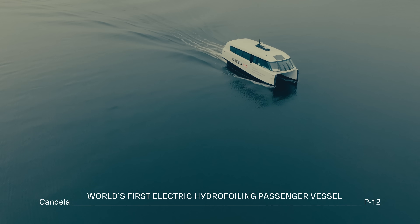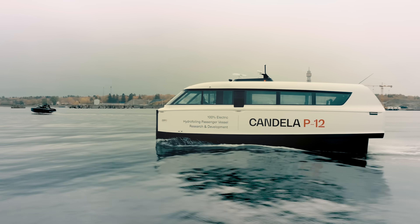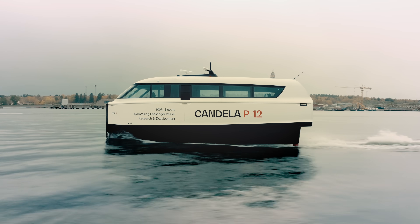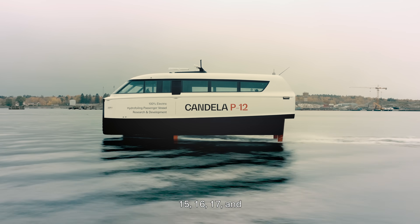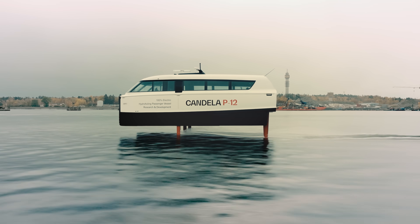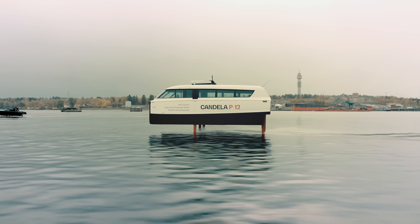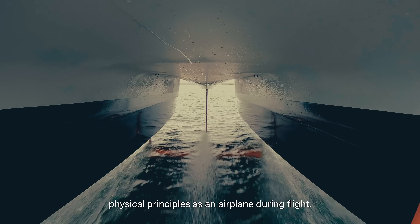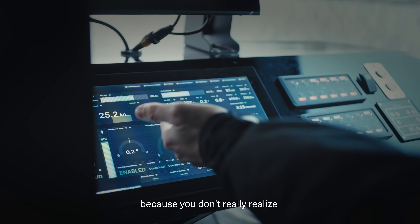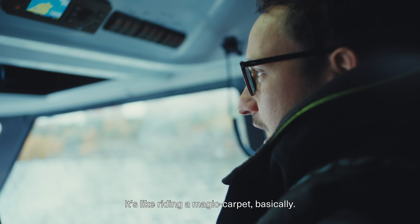Now we go 9 knots, you feel that the boat starts to lift up — 15, 16, 17 and 18 knots and we're flying. When you have space in front of you and you throttle up and take off, you are subject to the same physical principles as an airplane during flight. It's a bit surrealistic because you don't really realize that you're actually going 26 knots right now. It's like riding a magic carpet basically.